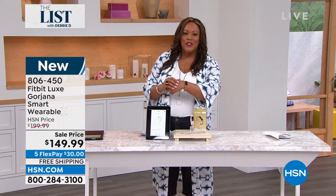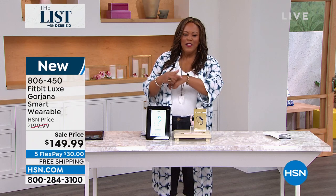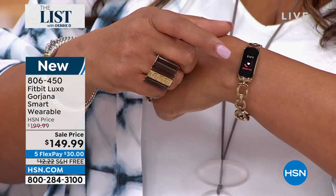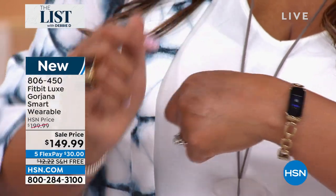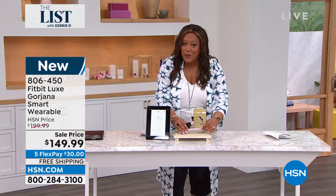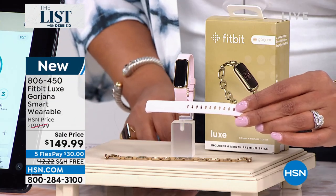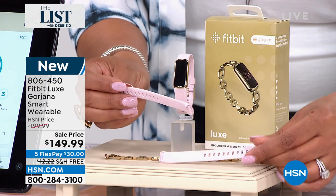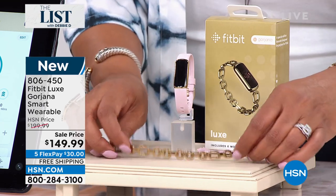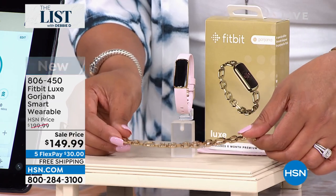We have an unbelievable offer with Fitbit — this is the cutest Fitbit I have ever seen. Look at that beautiful bracelet strap — it looks like a beautiful piece of jewelry. We're not only going to give you the Fitbit, we're going to give you this beautiful bracelet look so you can put it back with all your jewelry. We're also going to give you two pink straps — a small and a large, in peony pink. So you're going to get a small and large. This is the number one selling brand to track your activity — there's no bigger brand, and we have the lowest price anywhere at $149.99.